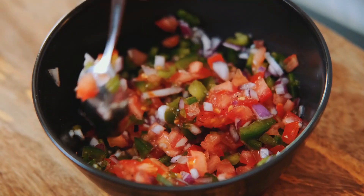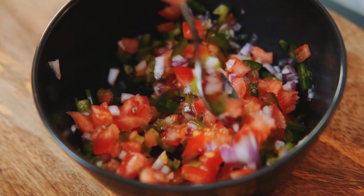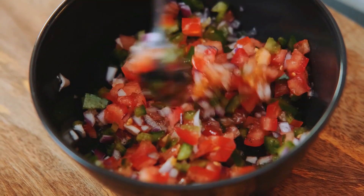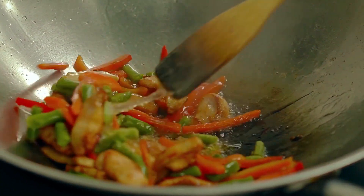Incorporate bell peppers into your meals by adding them to stir fries, salads, or simply enjoying them raw as a crunchy snack. Their vibrant colors and tangy flavor can brighten up your dishes and your vision.